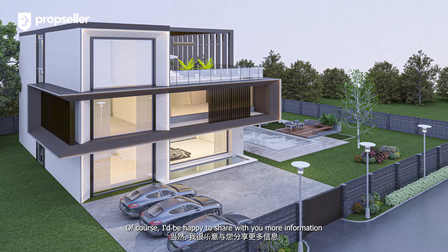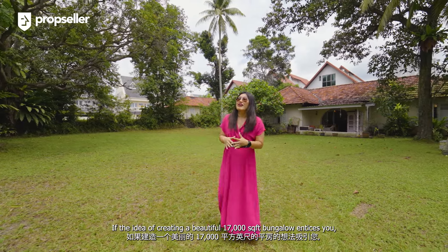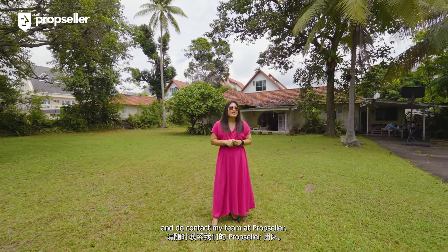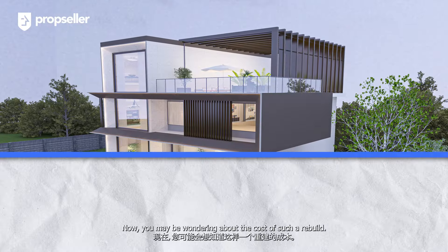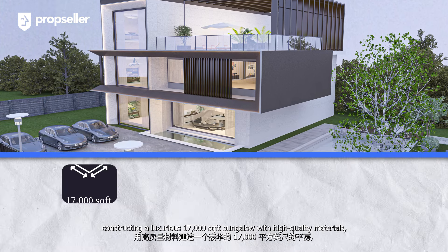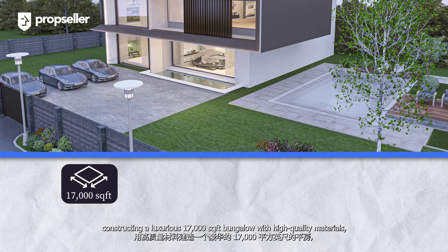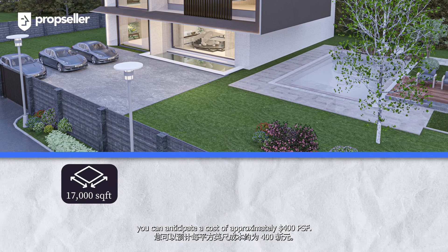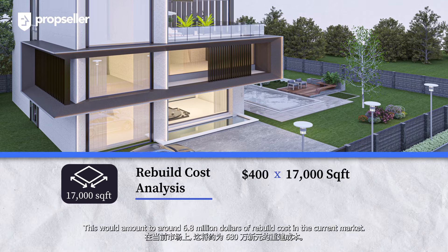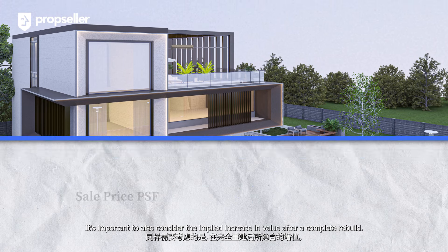I would be happy to share more information about this enticing prospect during a physical viewing. If the idea of creating a beautiful 17,000 square feet bungalow entices you, do contact my team at PropSeller. For a comprehensive rebuild constructing a luxurious 17,000 square feet bungalow with high-quality materials, you can anticipate a cost of approximately $400 psf — amounting to around $6.8 million dollars in rebuild costs.